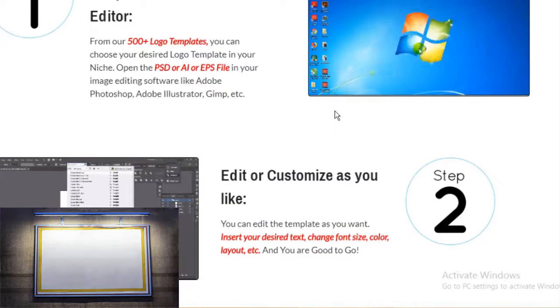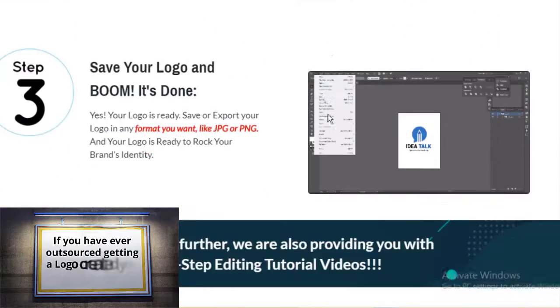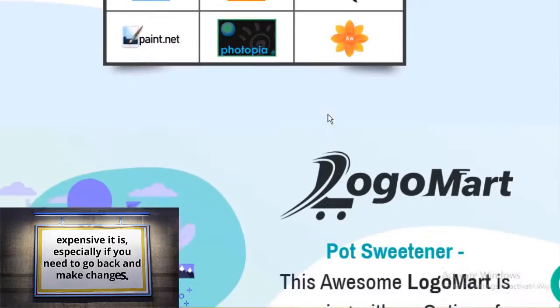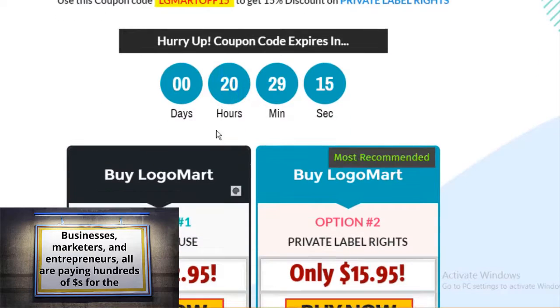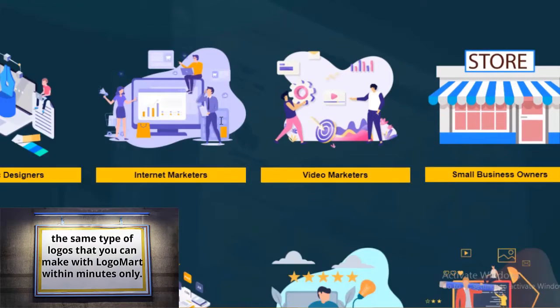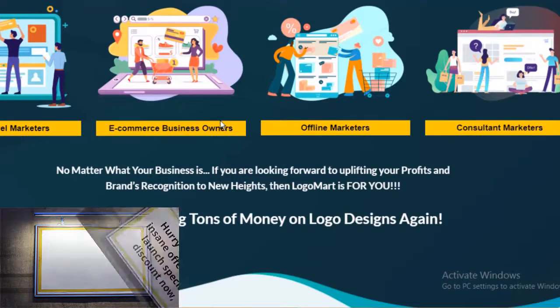If you have ever outsourced getting a logo created, you will know how expensive it is, especially if you need to go back and make changes. Businesses, marketers, and entrepreneurs are all paying hundreds of dollars for the same type of logos that you can make with Logo Mart within minutes. Hurry up — this insane offer is on a launch special discount now, which is going to expire really soon.